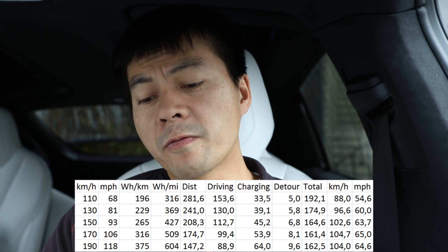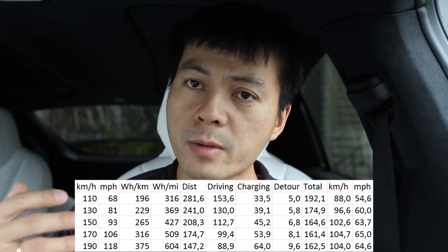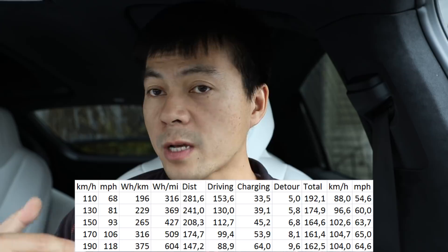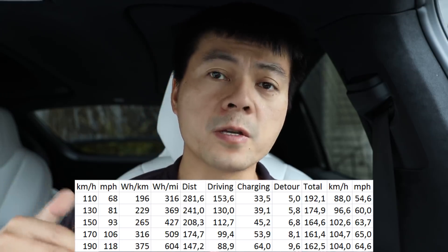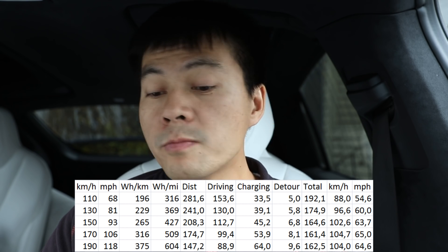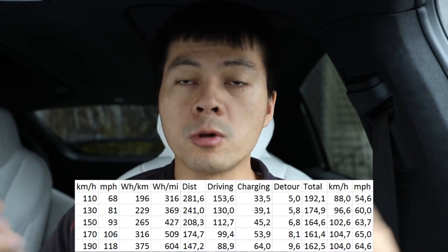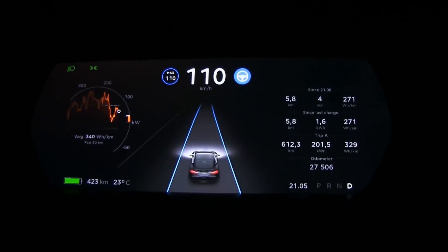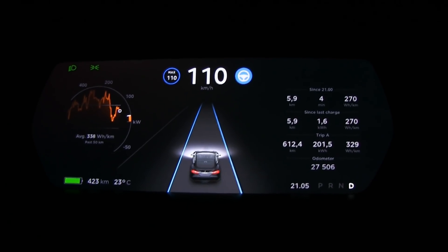If you look at the numbers again, there's a big gap between 110 and 130 compared to 150 to 170 and 190. I would say that as long as you cruise between 150 and 190, you're good. It's not too big a deal if you cruise at 150 — you can just chill and use cruise control with autopilot and you still arrive fairly fast. But if you cruise slower thinking you'll save energy, you will also arrive slower.